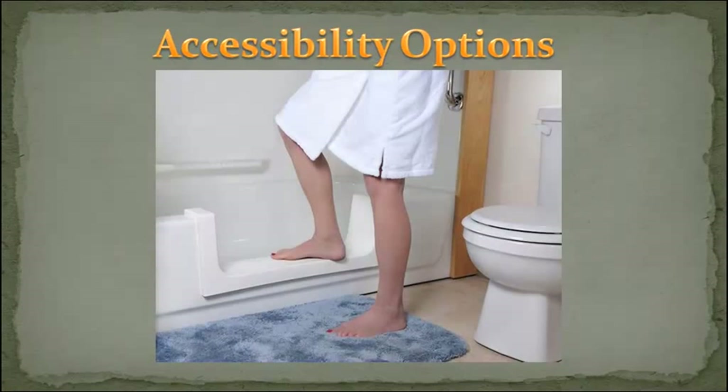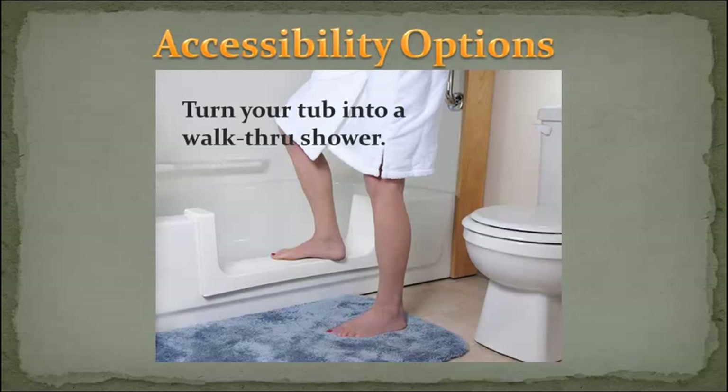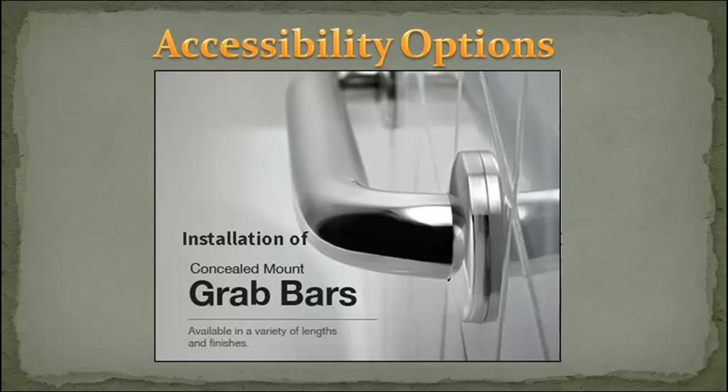Accessibility options: turn your tub into a walk-through shower. And don't forget about the installation of concealed mount grab bars to add safety and protection for your family.